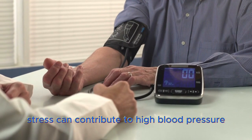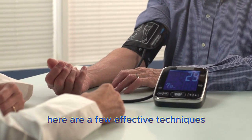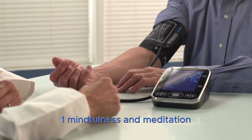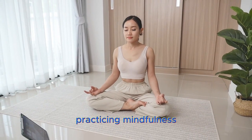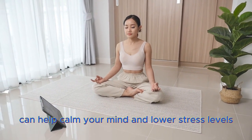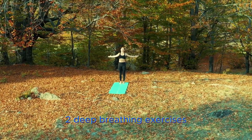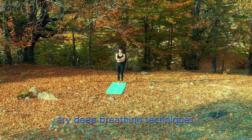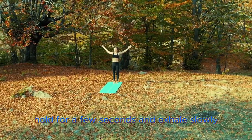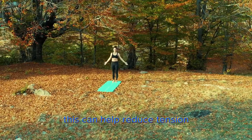Stress can contribute to high blood pressure, so managing it is essential. Here are a few effective techniques. 1. Mindfulness and Meditation – Practicing mindfulness or meditation for just a few minutes each day can help calm your mind and lower stress levels. 2. Deep breathing exercises – Try deep breathing techniques. Inhale deeply through your nose, hold for a few seconds, and exhale slowly. This can help reduce tension.